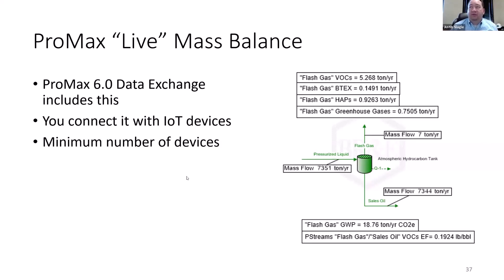For those who use ProMax fairly often, this is basically leveraging the models you've already created — or a simple model you could easily create — and linking it up to the data being regularly collected from the field. Then you can have a live ongoing mass balance that's always being calculated for you, so you know if things are up to snuff — a provable, repeatable, thermodynamically scientifically based method to prove that everything is working correctly.